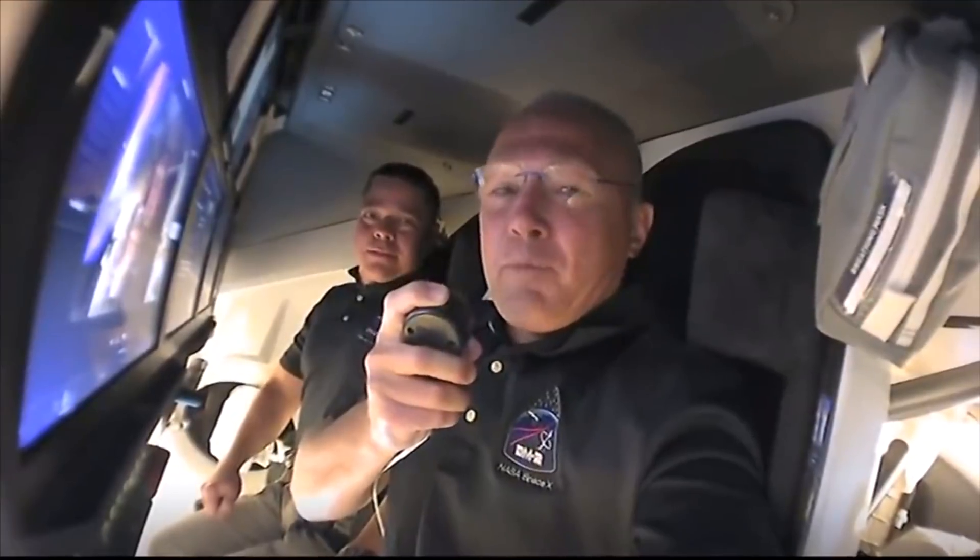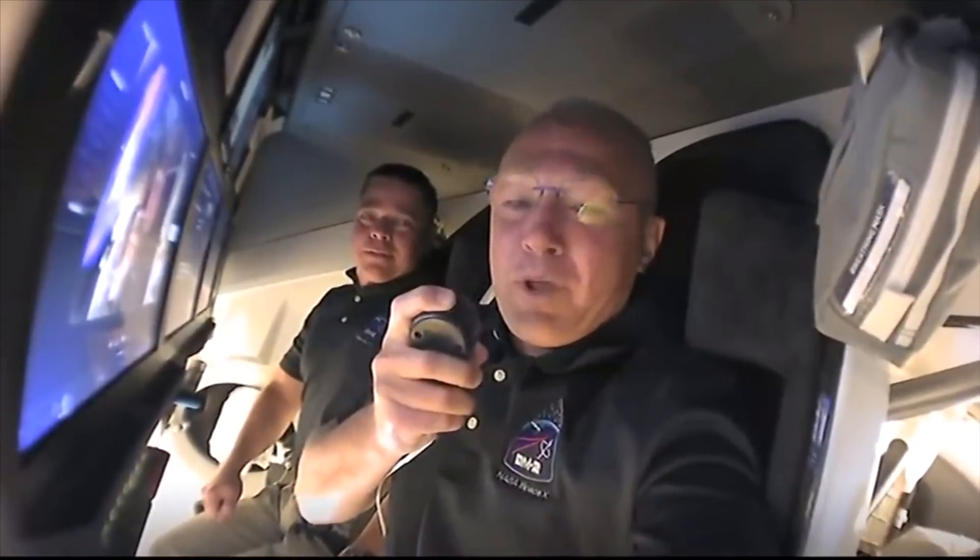We chose Endeavour for a few reasons. One, because of this incredible endeavour NASA, SpaceX, and the United States has been on since the end of the shuttle program back in 2011. The other reason is a little more personal to Bob and I — we both had our first flights on shuttle Endeavour, and it meant so much to us to carry on that name. That's what we decided to go with.